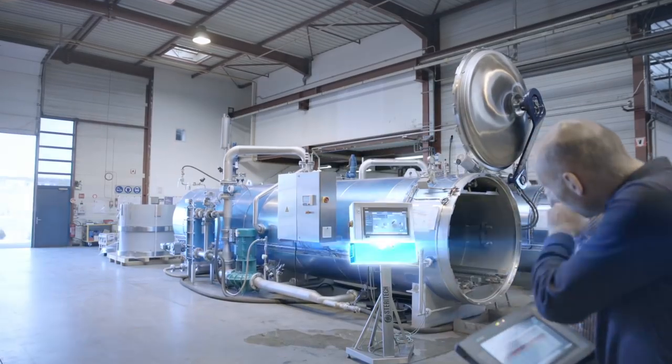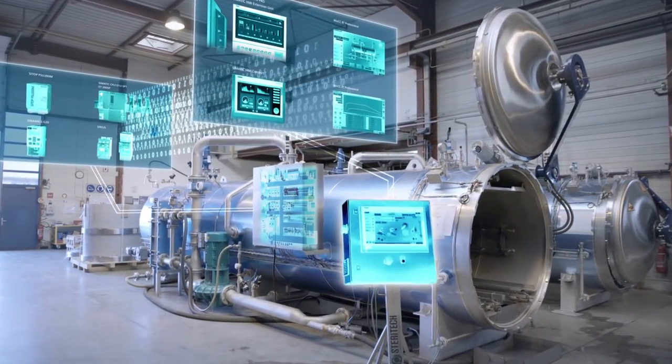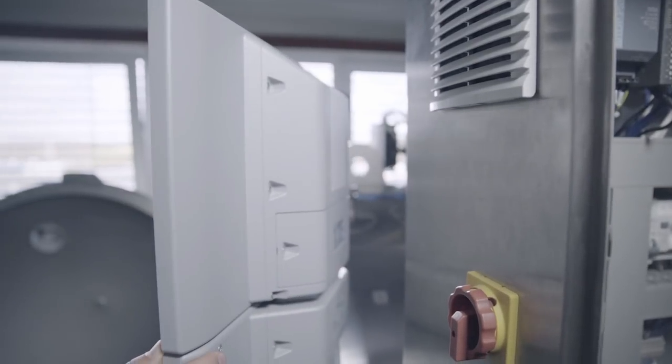Our products contain a complete solution from Siemens, as their hardware and software interact perfectly. WinCC Professional gives a simple, intuitive visualization. The IPC is integrated in this HMI panel, so there's no need for a control cabinet.